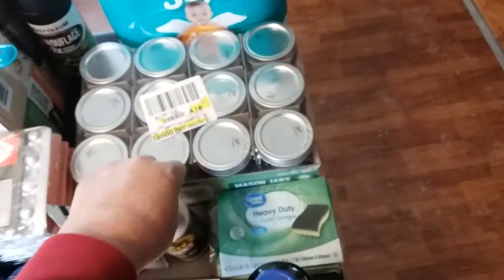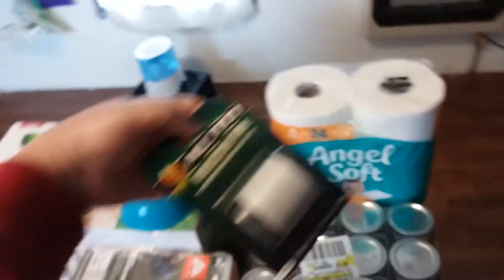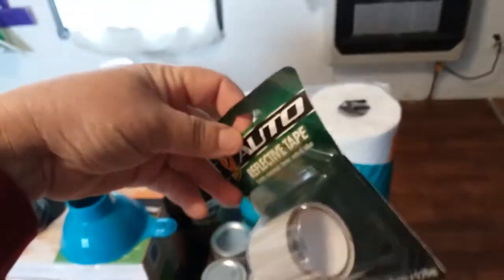Also got some extra sink scrubbies — needed those for the shed. Some good wood glue there, some reflective tape. Got a little project for those.